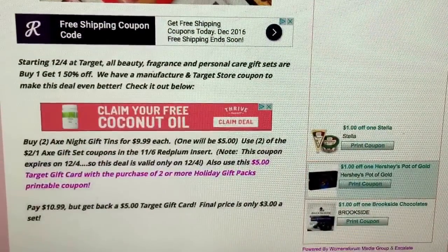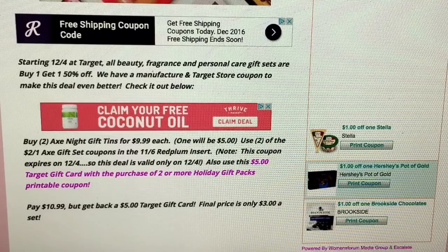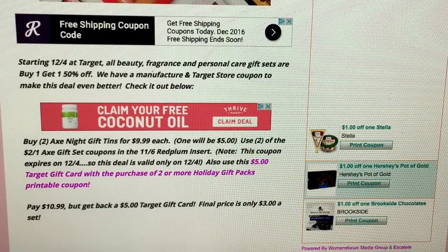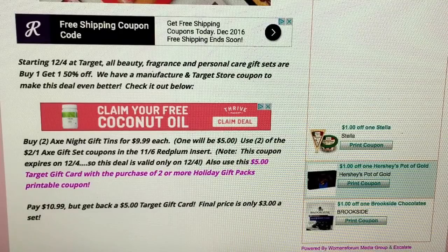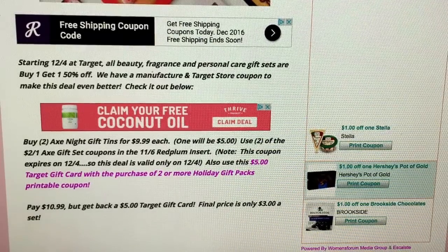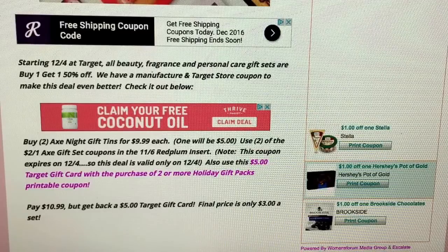So if we take that deal that starts tomorrow and group together a manufacturer coupon and a Target store coupon, we can grab a really good deal. Some great news on that Target store coupon — I found that it's available as a printable coupon. So if you didn't get it in this week's 12-4 Red Plum, you can print out two printable Target coupons, and I'll show you how to do that as well.